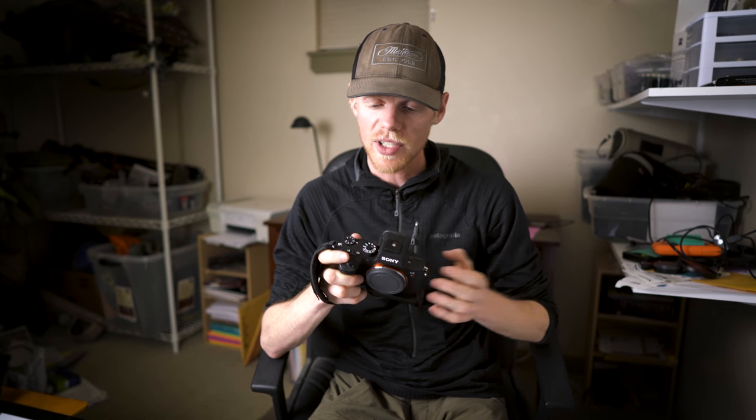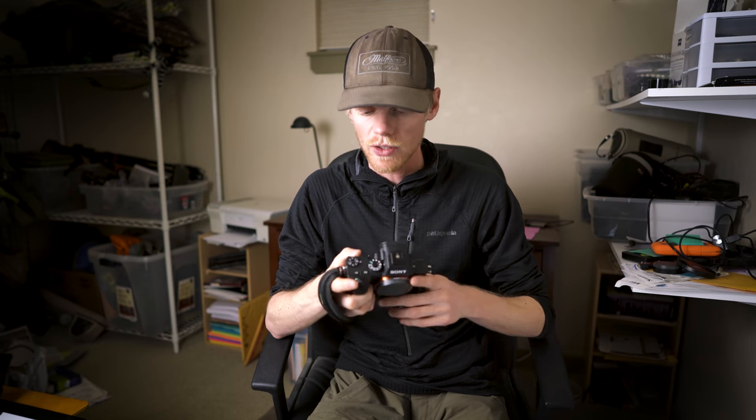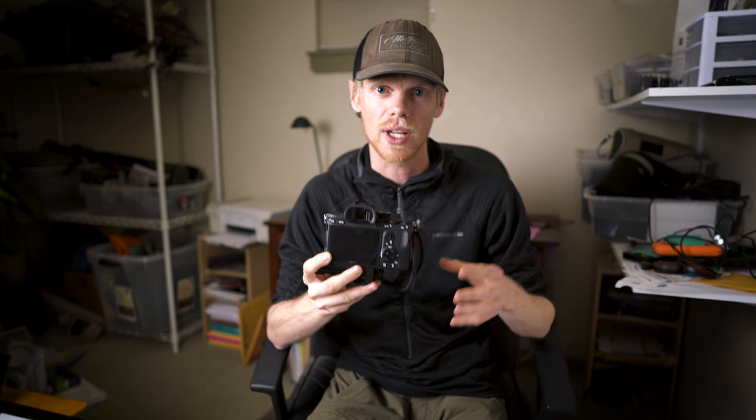Compared to a DSLR, this camera doesn't have a top digital display showing all your settings — you have to look through the viewfinder or at the rear screen. There also aren't dedicated buttons across the top for ISO or white balance; you do everything through the buttons on the back. All those buttons are customizable, so you can make adjustments pretty quickly, but it's still not quite as fast as making adjustments on a DSLR.